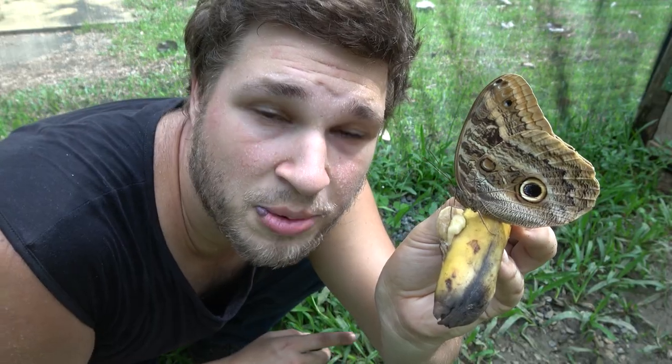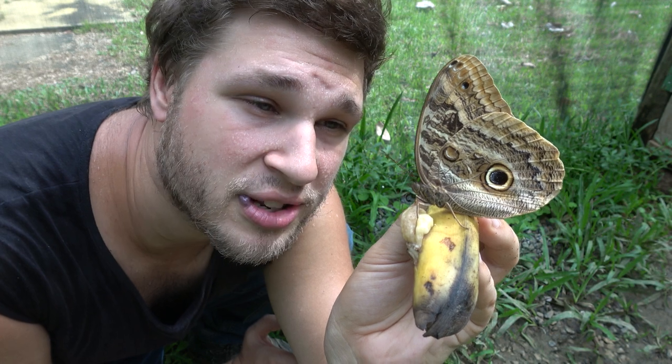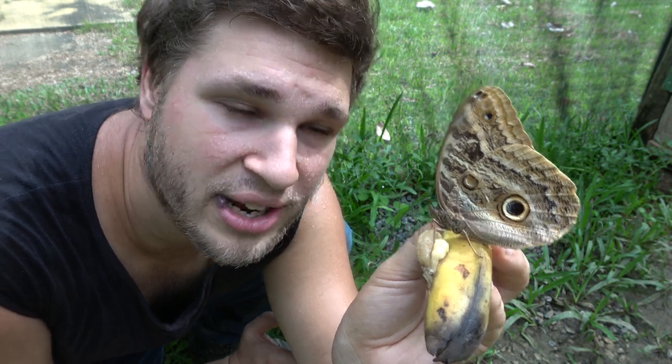This was Bart Coppens today with the giant owl butterfly, Caligo Ilyonius. I hope you learned something cool today, something new that you didn't know yet. Thanks for watching — like and subscribe, and soon I will be back with more insect videos. Bye bye.